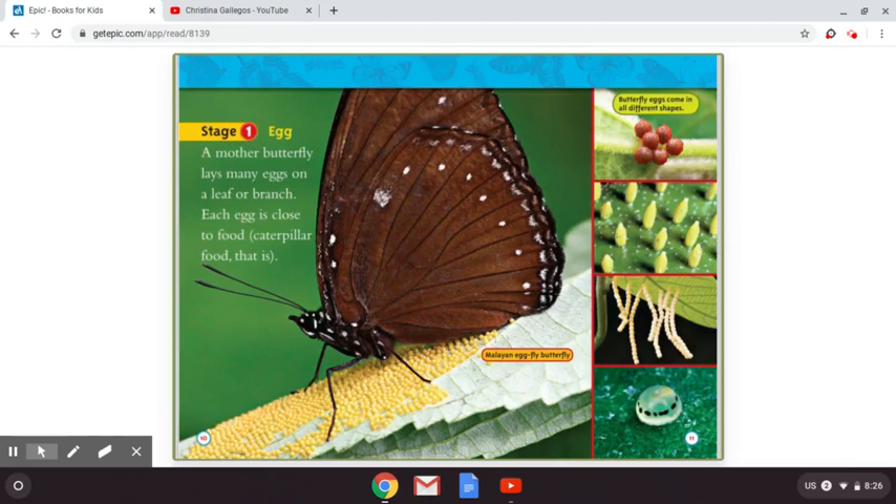Stage one: egg. A mother butterfly lays many eggs on a leaf or branch. Each egg is close to food — caterpillar food, that is. Butterfly eggs come in all different shapes, and as you can see there, there are four different pictures of eggs. And this picture of the butterfly is a Malayan egg fly butterfly.